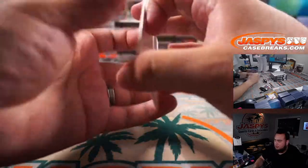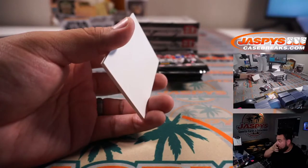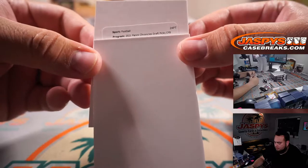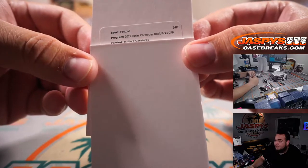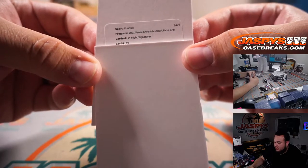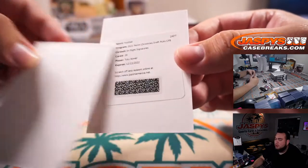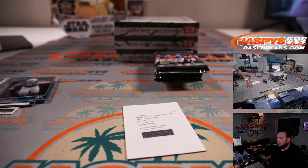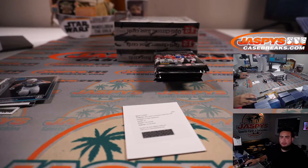Let's see what this redemption is. In-flight Signatures — wow, I've always wanted to pull one of these. Card number 19, Tutu Atwell. There you go, Tutu Atwell.